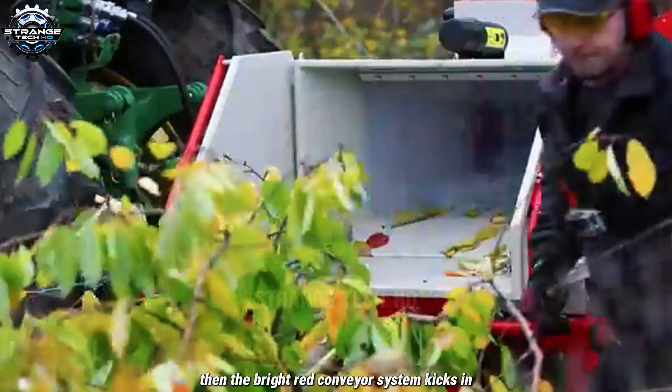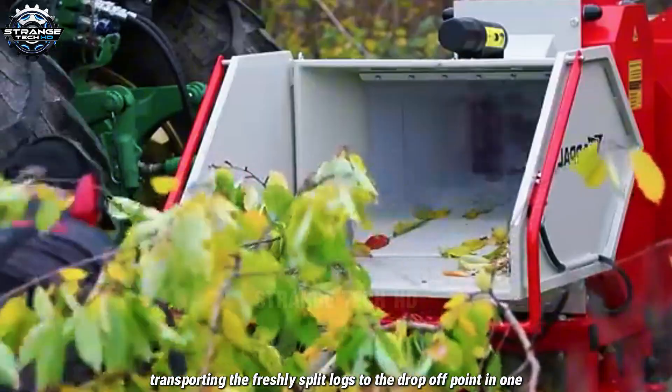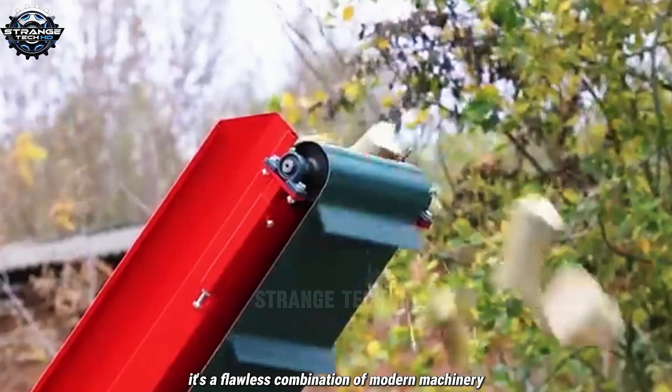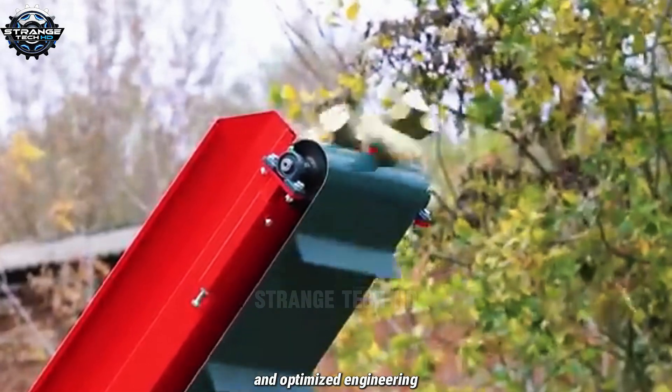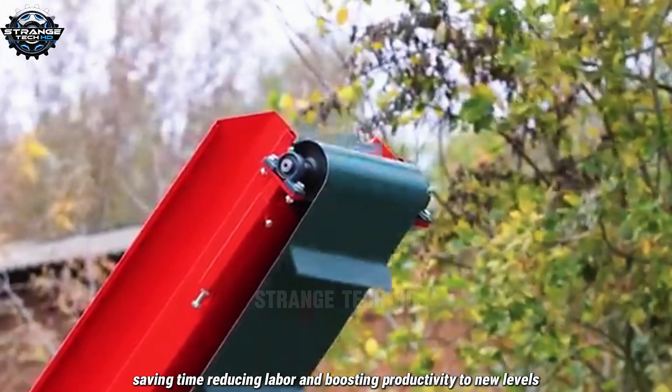Then the bright red conveyor system kicks in, transporting the freshly split logs to the drop-off point in one smooth continuous flow. It's a flawless combination of modern machinery and optimized engineering, saving time, reducing labor, and boosting productivity to new levels.